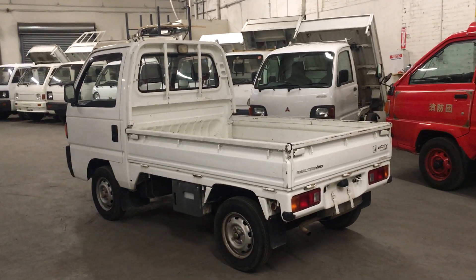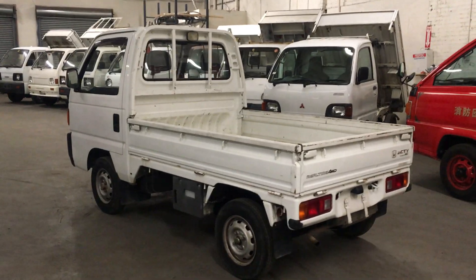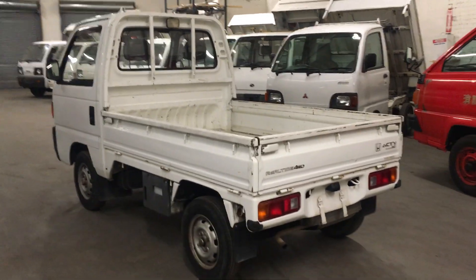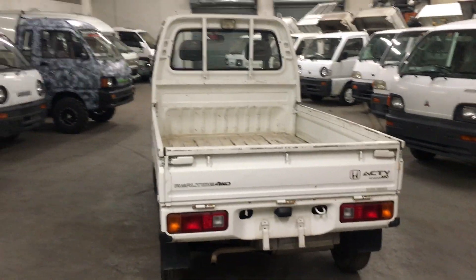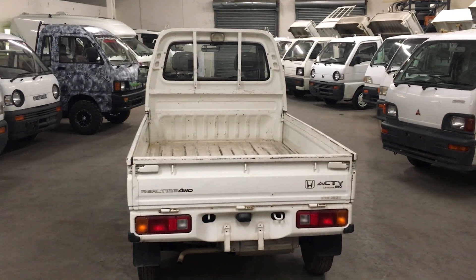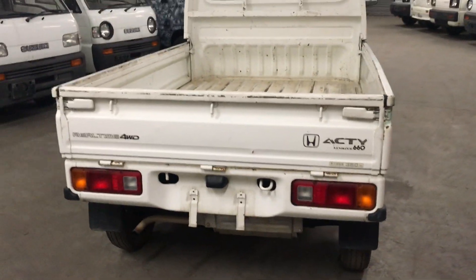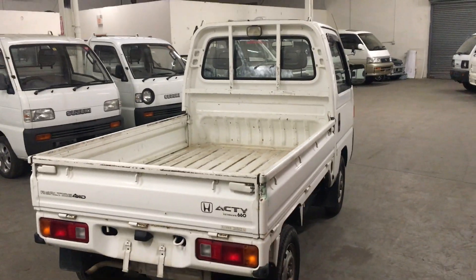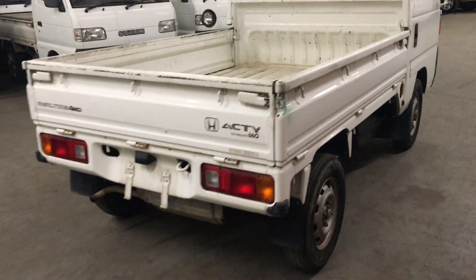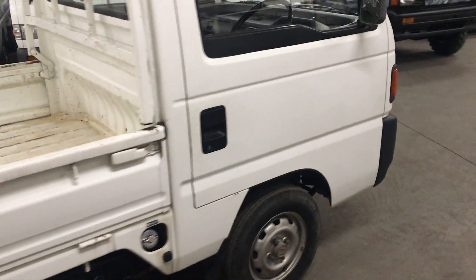Hey guys, Amir here from Boyki USA. Today we have a 1991 Honda Acti Attack Edition going on the auction block at no reserve auction. We've just posted this truck on eBay and it will go to the highest bidder at the end of the auction. I just wanted to take this video to show you how the truck looks and idles so you can make a confirmed decision on bidding it.